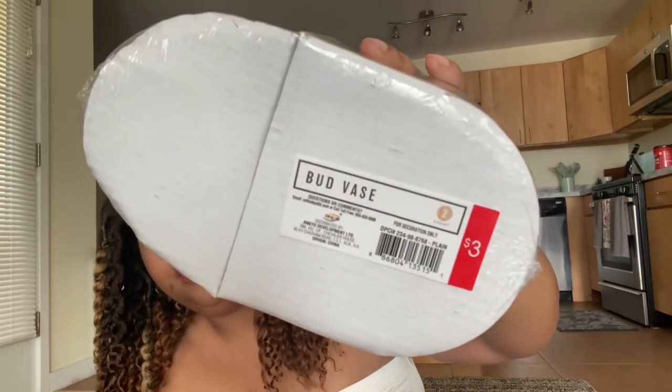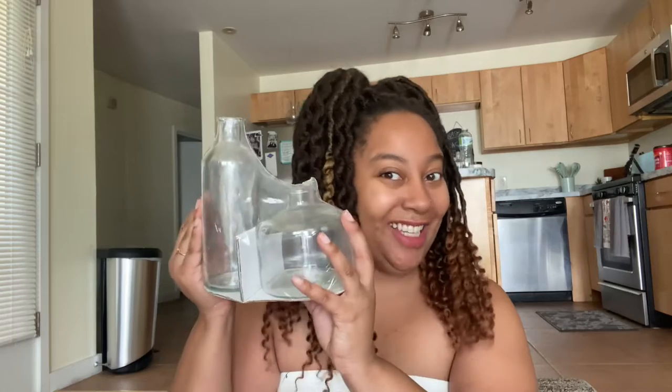Oh y'all, look at this bud face — a bud vase face for single buds of flowers and single roses. Y'all know I love plants, and I'm trying to get into propagating and stuff like that. I'm not there yet, but when I do — look at this lovely face bud vase that I got. Love it!